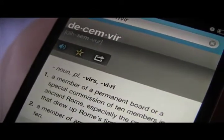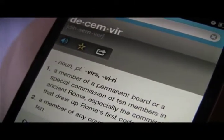Decemvir. Noun. A member of a permanent board or a special commission of 10 members in ancient Rome, especially the commission that drew up Rome's first code of law.